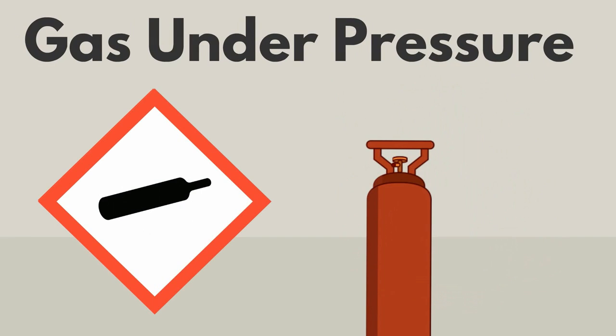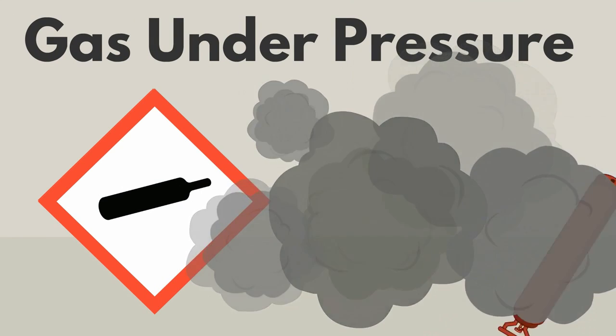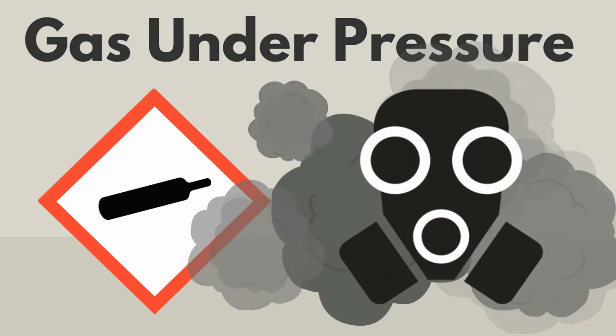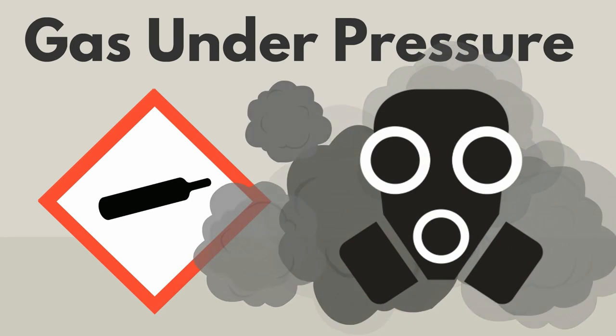This symbol means gas under pressure. If the container is damaged, it may shoot or spin out of control. If a gas under pressure is released, it can be dangerous to breathe.